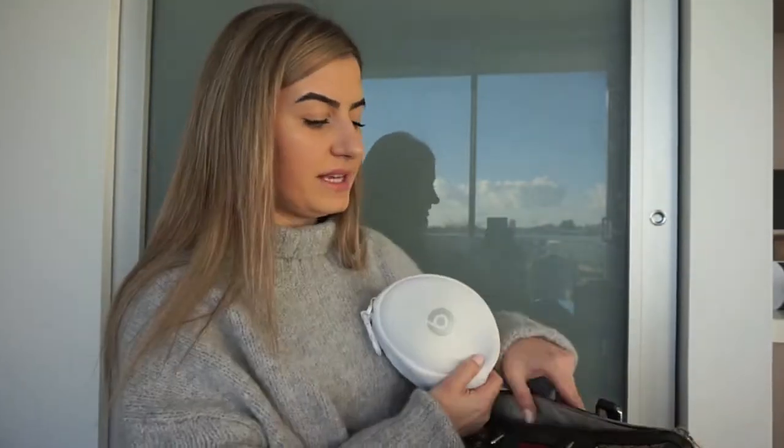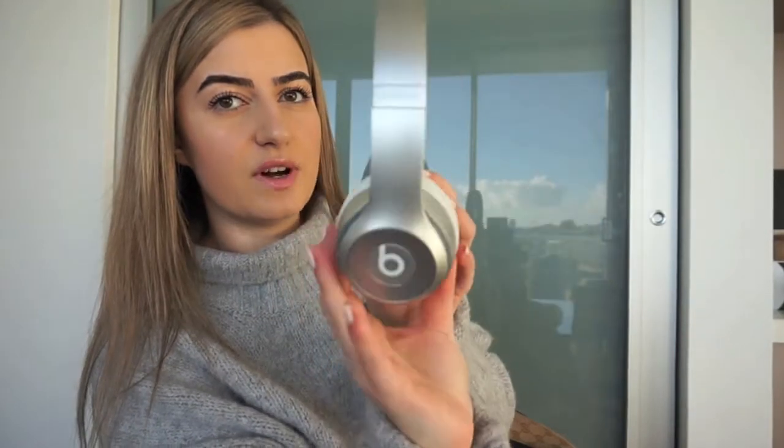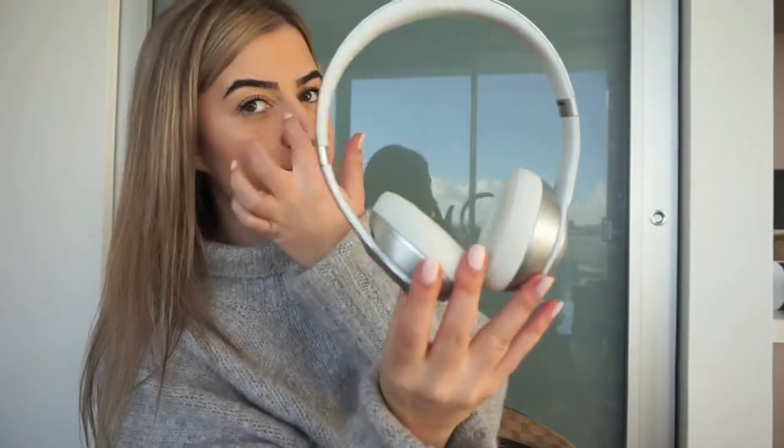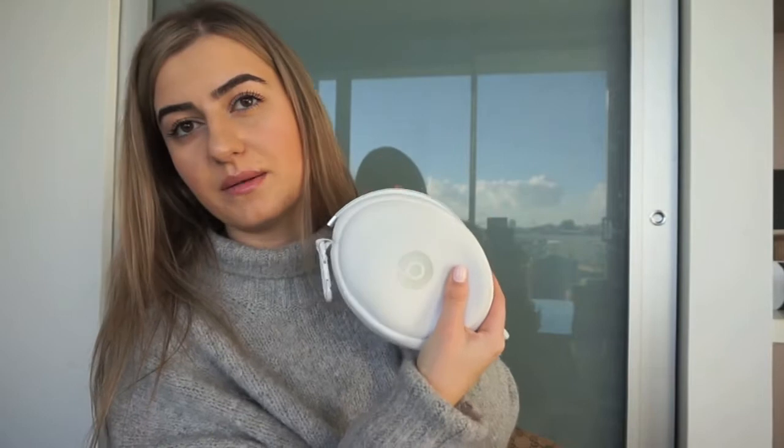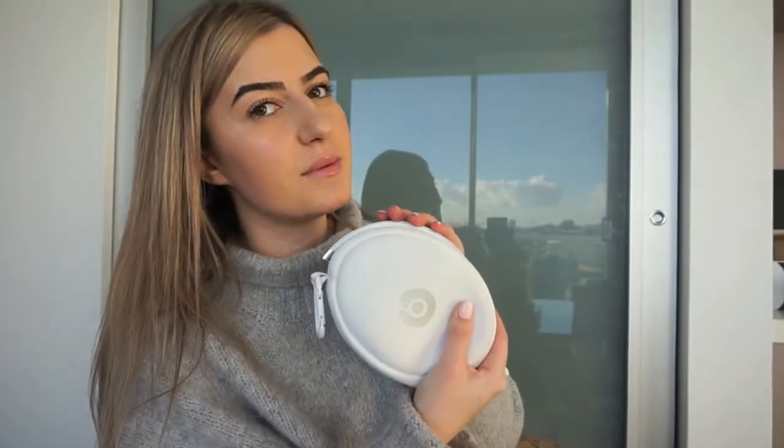The next item is Beats headphones, which I showed in my first luxury haul. I love these — they're wireless Bluetooth headphones. I picked them up in silver. You connect your Bluetooth wirelessly to your phone, and these block out so much noise. I wear these even when I'm not listening to music and I'm trying to get some sleep on the plane — they block out all the aircraft noise. I definitely recommend these to anyone looking for headphones.